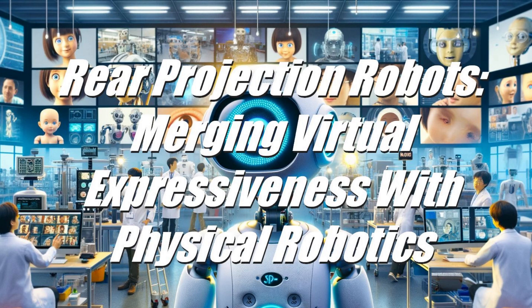Furhat Robotics, known for their cutting-edge social robots that utilize rear projection technology for facial expressions, showcases lifelike, animated faces achieved through sophisticated projection techniques. Their robots have found applications in diverse fields, including healthcare, customer service, and research, demonstrating the versatility and effectiveness of rear projection in enhancing robot-human interaction.